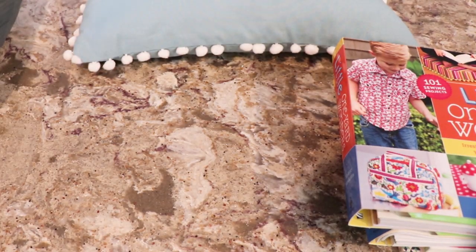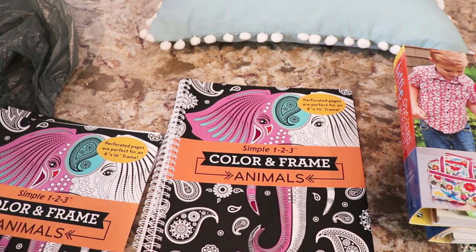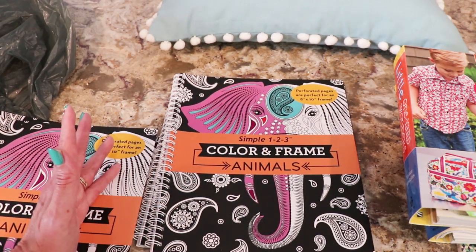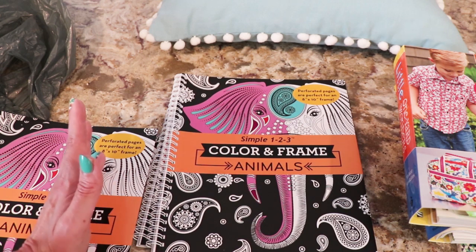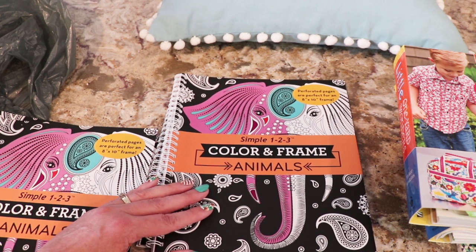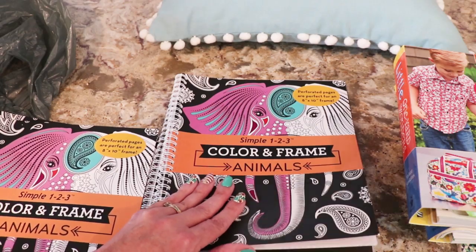Actually picked up one for my daughter because she's trying to get back and sell them. And I have to get some more stuff. So then I picked up a few of these for additional gifts - someone can pick, maybe for the painting project if we pick a winner. Some prizes to go with the journals or whatever. You know, the other things that I have were these simple 1, 2, 3 color and frame animals. They're perforated pages, perfect for an 8x10 frame.